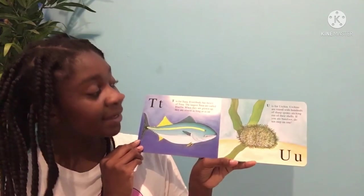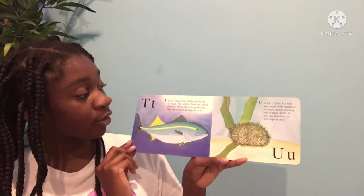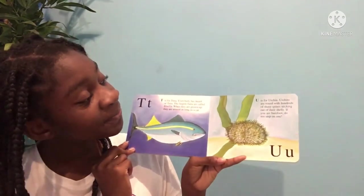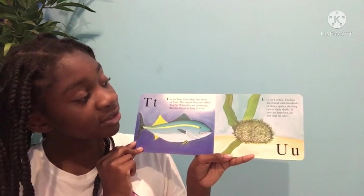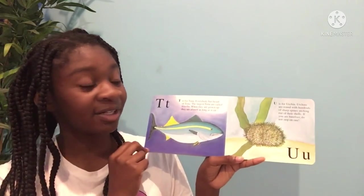T is for tuna. Everybody has heard of tuna. The largest tuna are called bluefin. When they are grown up, they are almost as long as a car. U is for urchin. Urchins are round with hundreds of sharp spines sticking out of their shells. If you are barefoot, do not step on one.